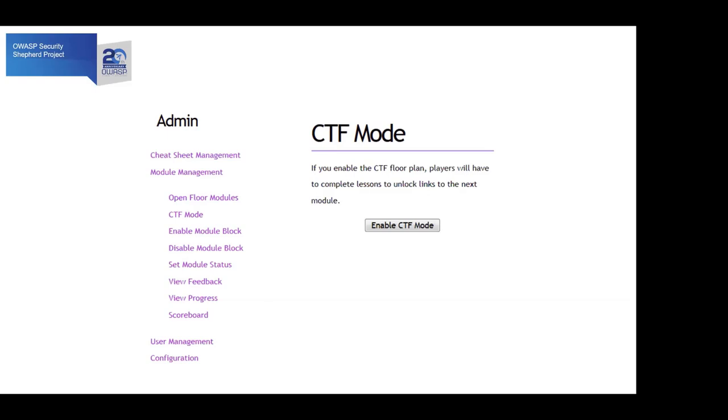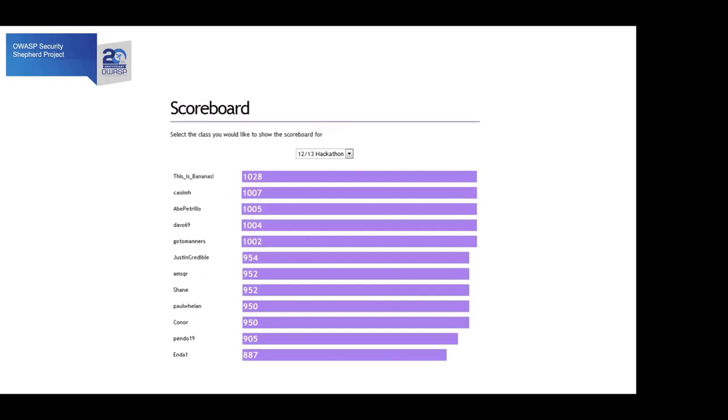I find the best environment for Security Shepherd personally is a classroom setting — you're in a room with around 30 people, everybody's signed in with access to the application going through the challenges. It's even better if you have a big screen or projector showing the scoreboard, because once people see that they get way more engaged. They suddenly want to be better than the person next to them. You can also enable or disable certain challenges — maybe if you want to focus on just SQL injection or just mobile lessons, you can configure that.